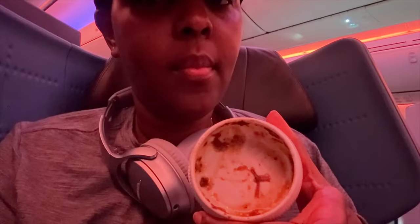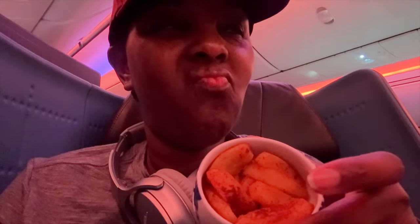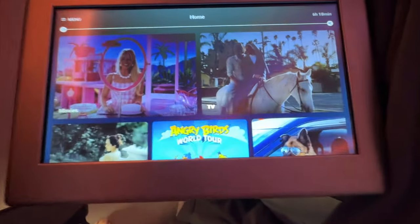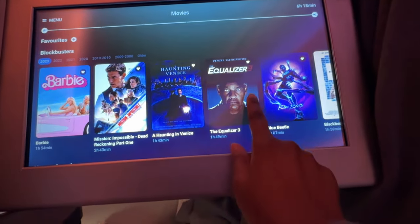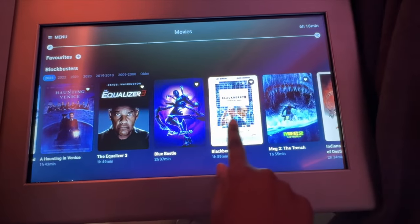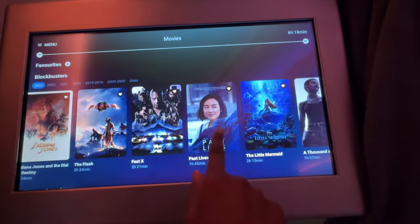I clearly loved this one — whatever it was, I think it was a potato dish — really, really good. The next one I didn't quite feel like, and then there were warm apples, which I didn't like at all. They have a variety of entertainment — movies, games, audio, TV shows — there's a lot to keep you entertained.